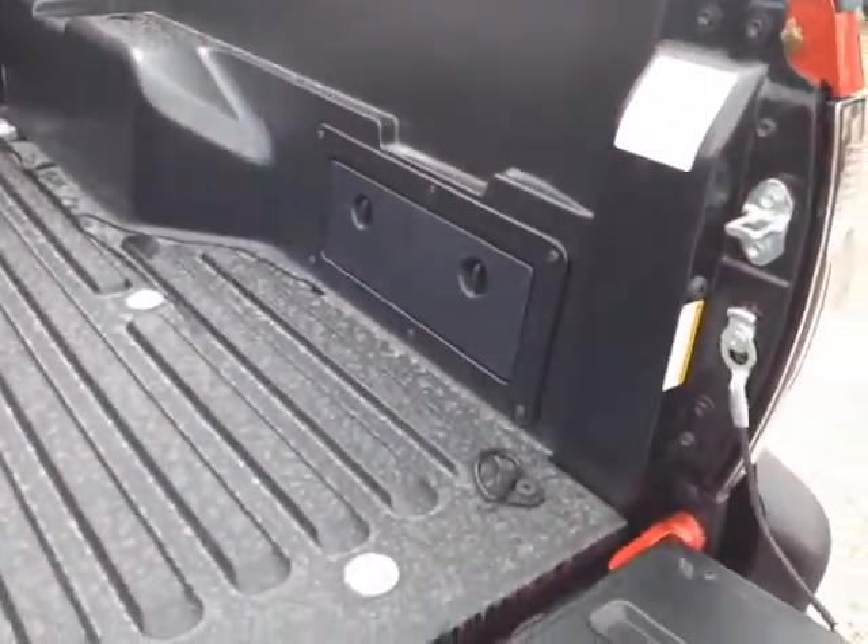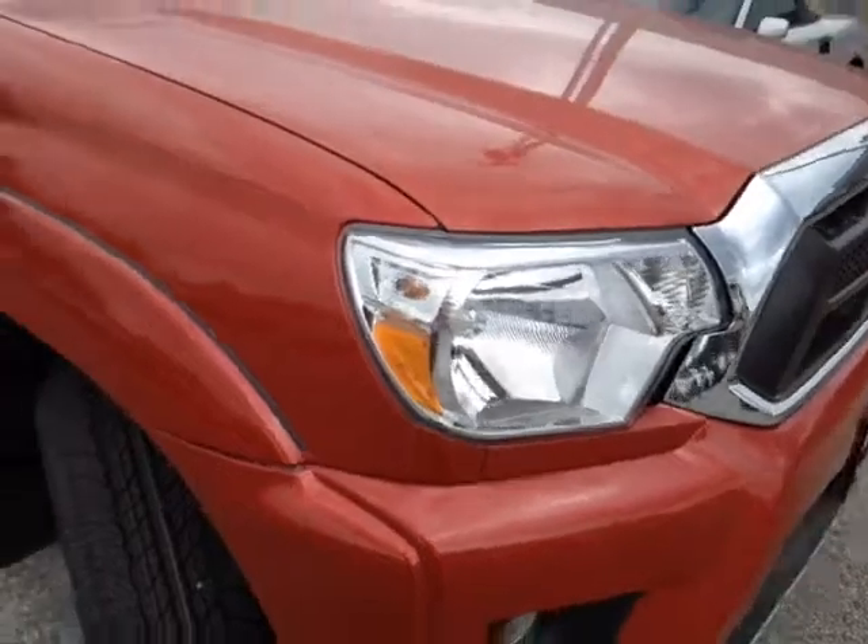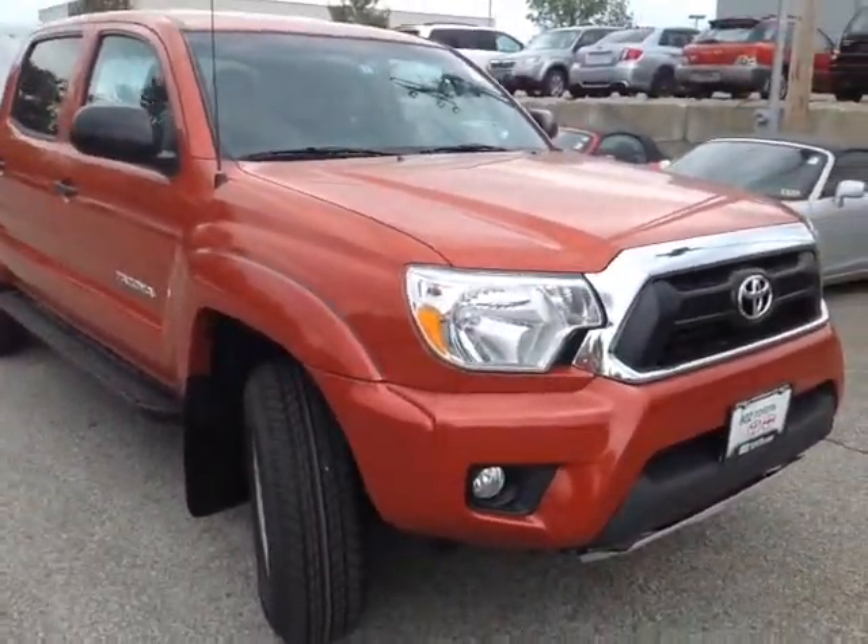This is the V6 SR5 package, powered by a very responsive 4-liter V6 matched up to a 5-speed electronically controlled automatic transmission that will get you about 6,500 pounds of towing capacity.